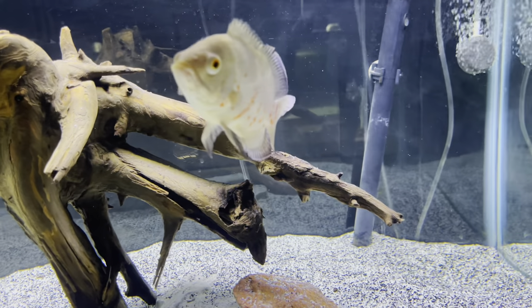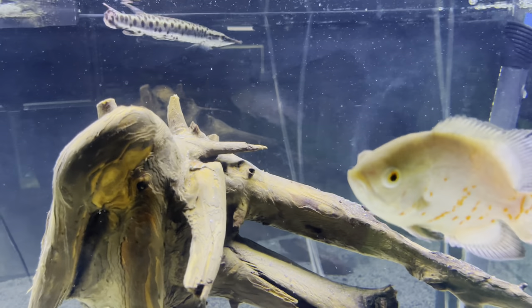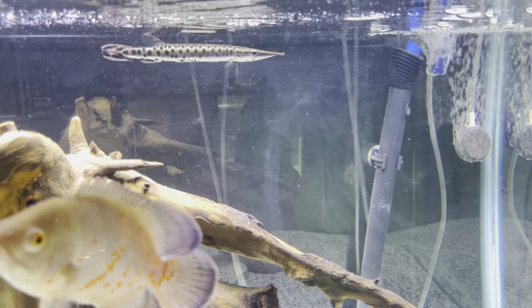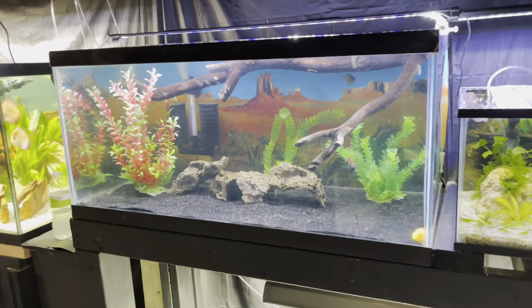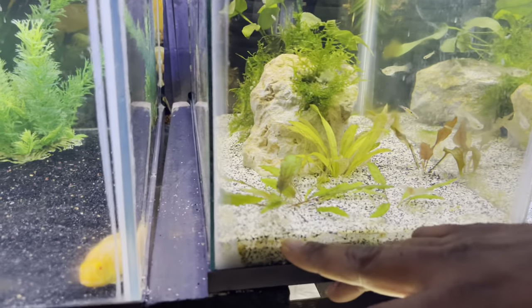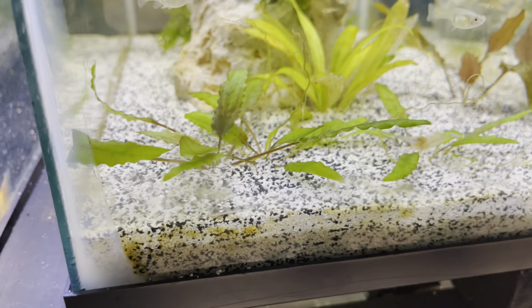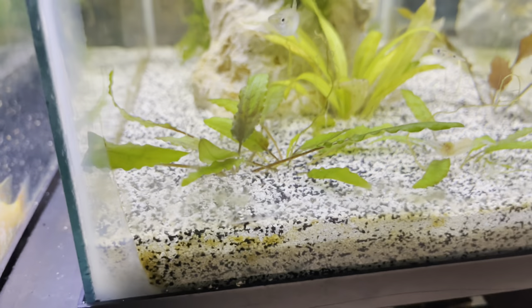We got this pike over here — it was sold to me as a marble gar, but I personally don't believe that's what it is. I did some research and it said it was a pike. I've got a couple feeder guppies in there, and if you look close — I got a freshwater flounder in there, yeah. There's two of them but they just stay in the substrate all day and don't really come out.